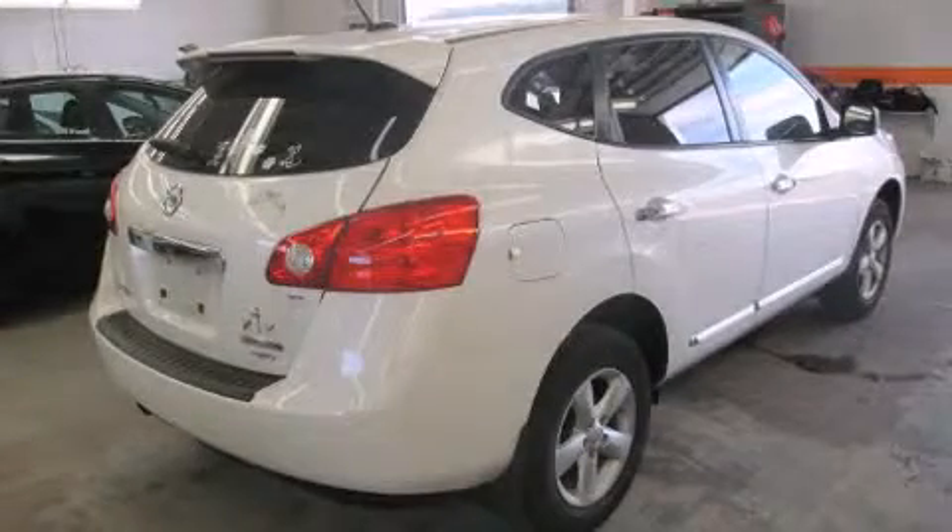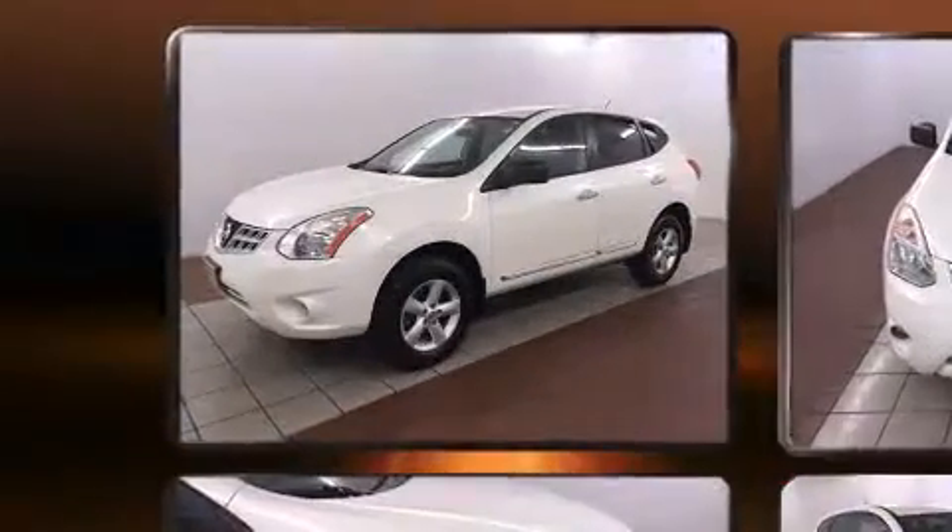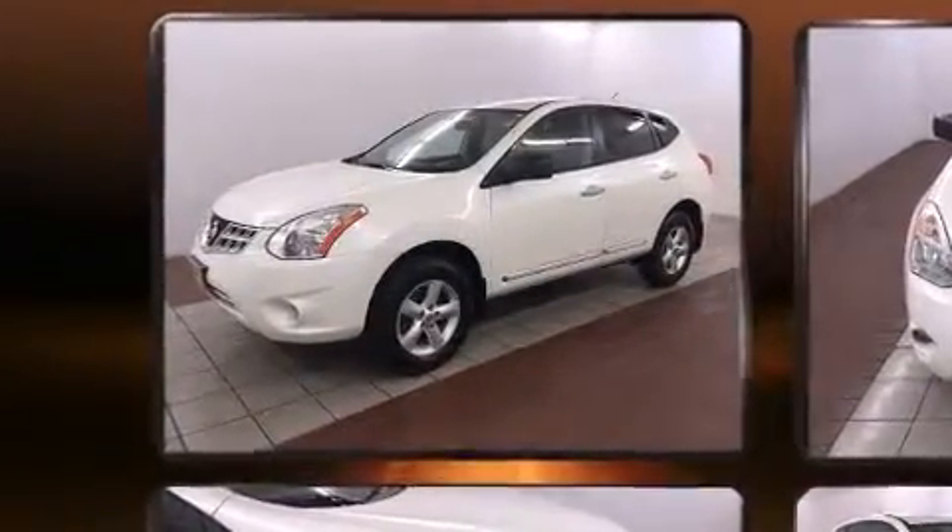Here's a great deal on a 2012 Nissan Rogue. With just over 30,000 miles on the odometer, this four-door sport utility vehicle prioritizes comfort, safety, and convenience.